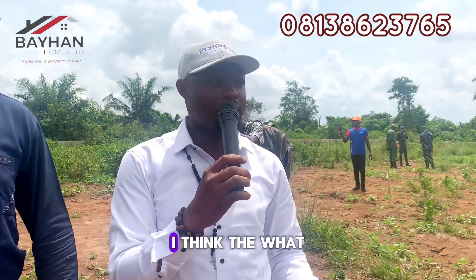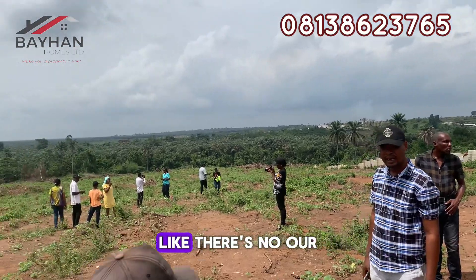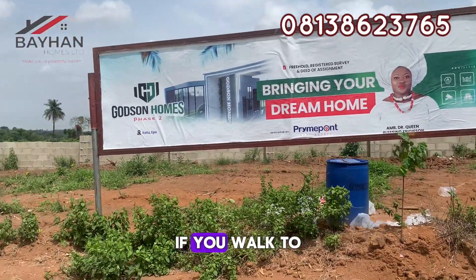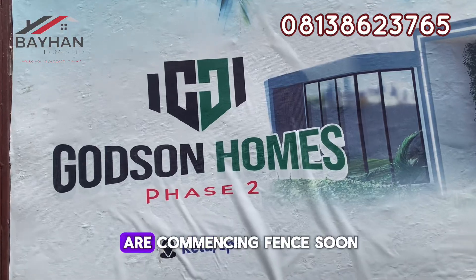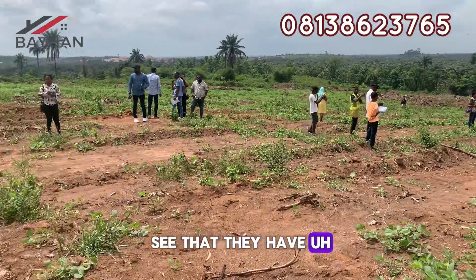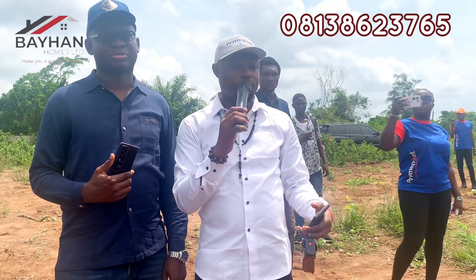What we normally do first when we acquire property — we make sure we clear all the land. Our land, everything has been cleared. If you walk down now, where those people are going, you can see that all the boundary — they have started digging too. They have dug the whole fence line where we are commencing the fence. This front here is where the gatehouse is going to be. They have dug the back down to our boundary. So everything is clear — no bush anywhere. The next thing is the perimeter fence that we are commencing.